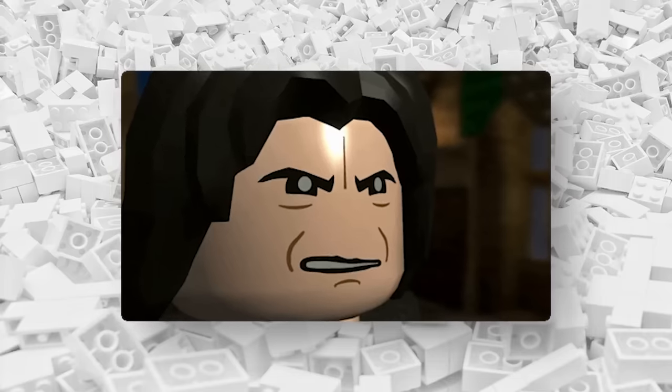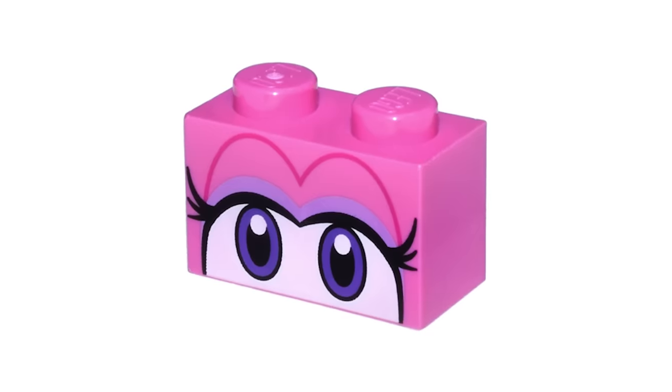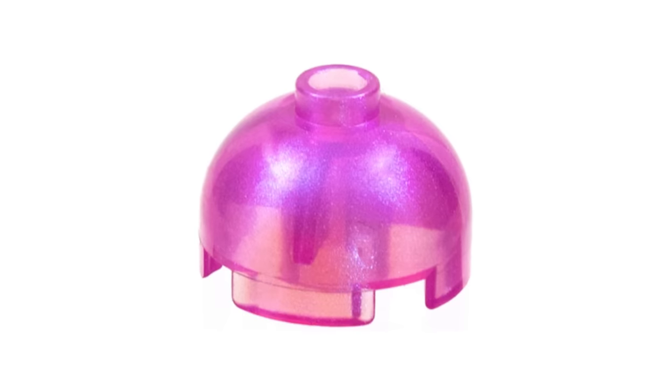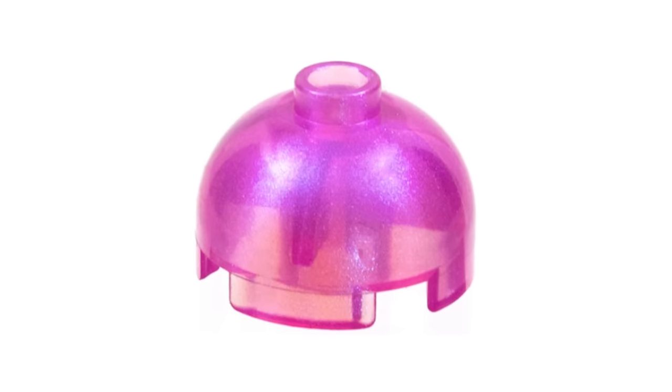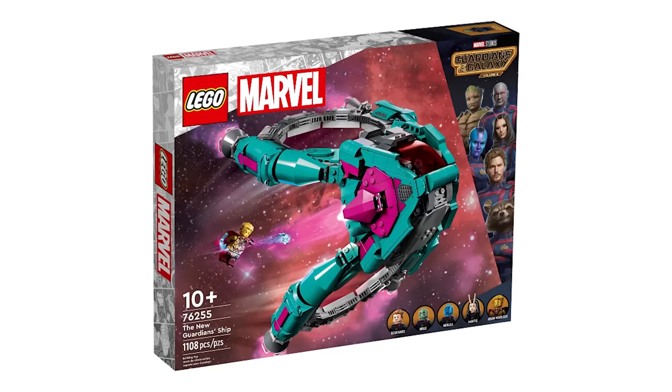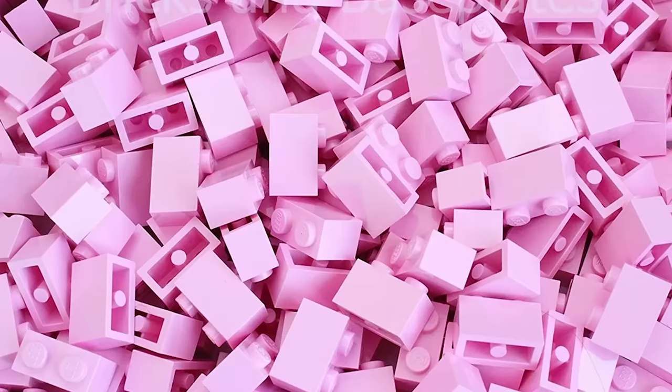If you're not convinced, take a look at this dark pink brick from the Super Mario line. Or how about this — a satin trans-dark pink brick, unprinted, released in 2023 in the Explorer Driving Boat, Gabby's Dollhouse, and the new Guardians of Ship sets. So clearly, LEGO makes pink bricks.